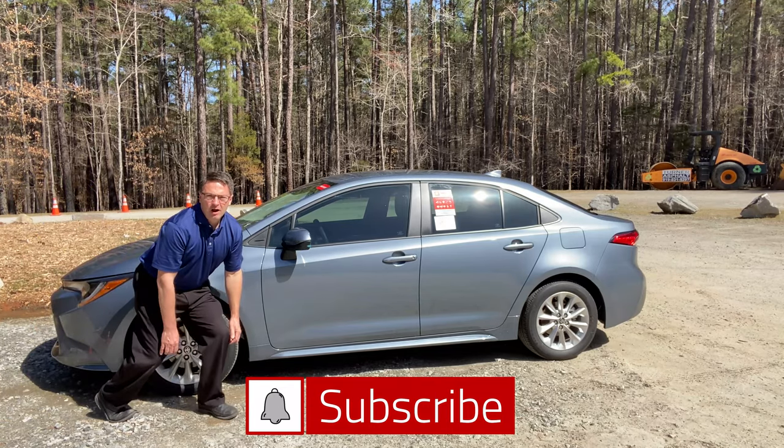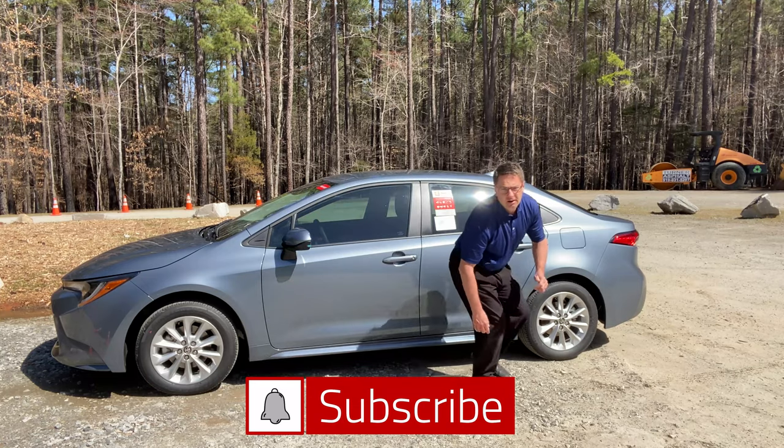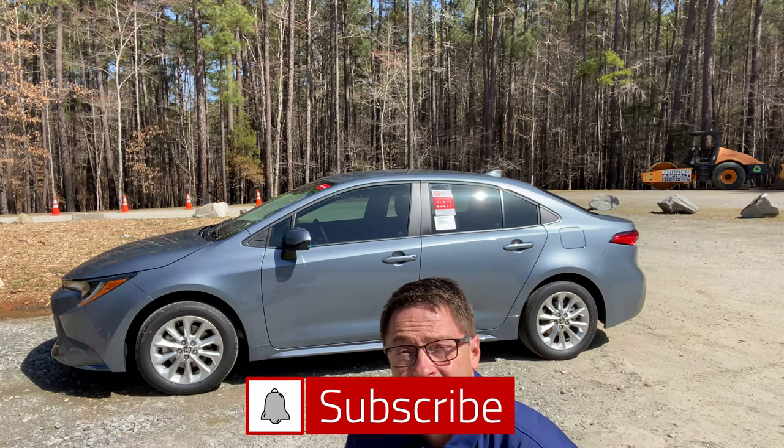Be very, very quiet. I hunt in Corolla. Maybe you should click those videos up there.